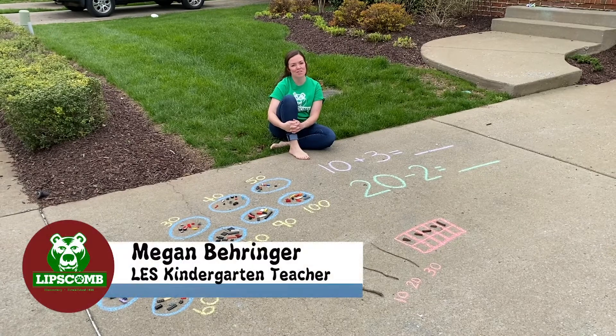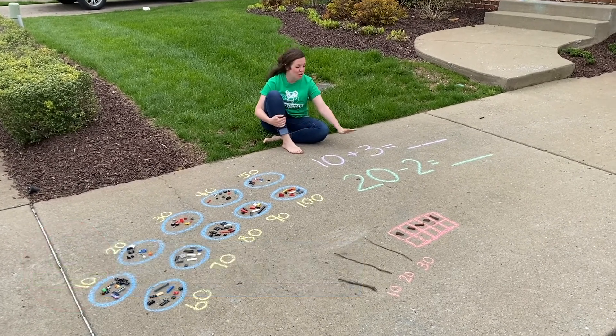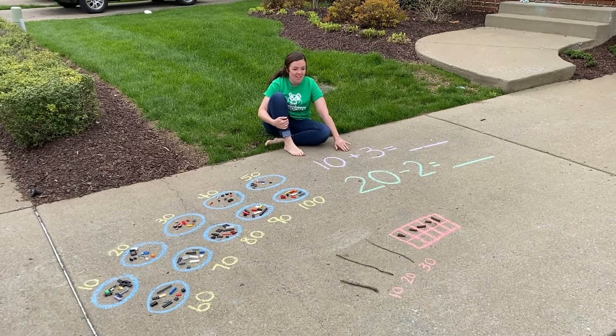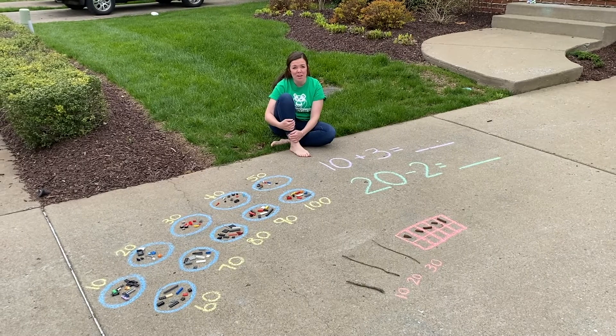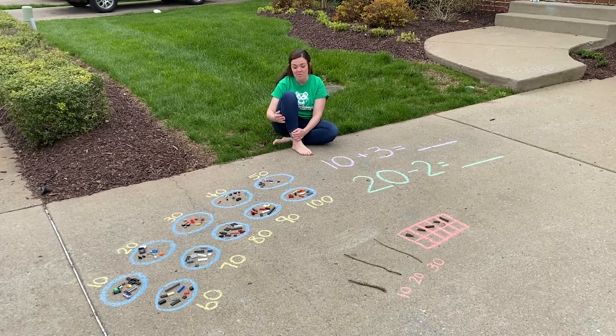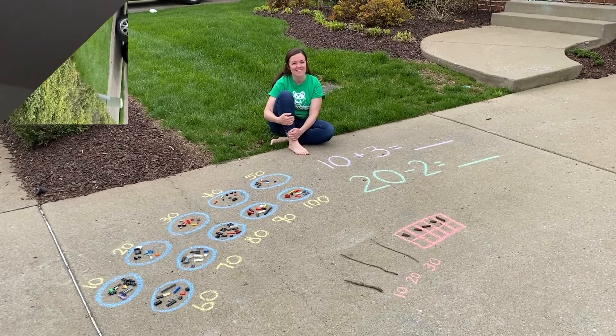Hey Lipscomb friends, Mrs. Behrens here encouraging you to get outside and practice your math. You can do math facts, you can find items in nature to count by tens and ones, and on those rainy days you can even group items that you find in the home to count by ten. Don't forget — practice counting and your math facts.